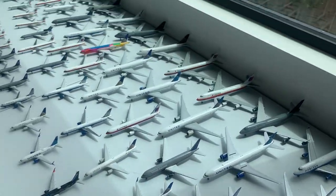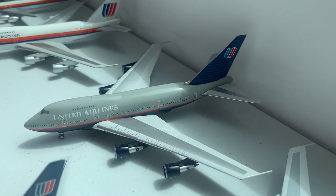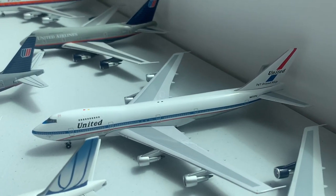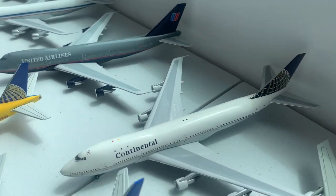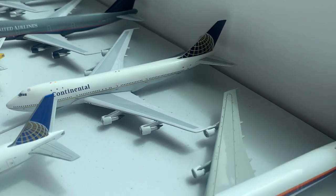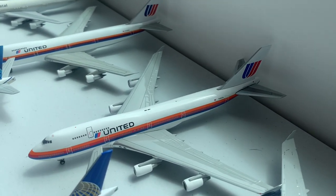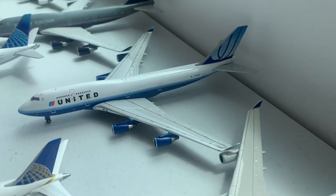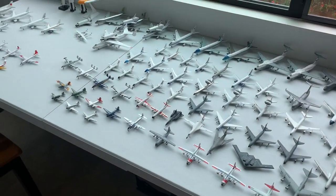Moving on to the 747s, we have Friendship 1 747-SP, then the Battleship Grey 747-SP, the Early Friendship 747-100, Battleship 747-100, Continental 747-200, United 747-200, then onto the 744s: Sol Bass, Battleship, Rising Blue, Continental Merger, and then the Farewell Livery.